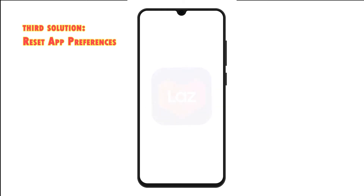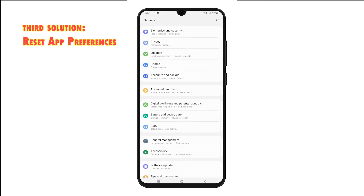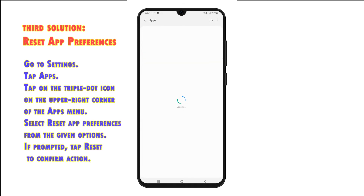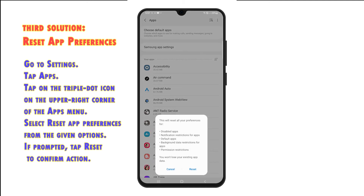Third solution: Reset App Preferences. Resetting your app preferences can also help, especially if the problem is tied to some restrictions or permission errors. Performing this reset will reset all disabled apps, notification restrictions, default apps, background data restrictions and permissions restrictions. To try it, follow these steps. Go to Settings. Tap Apps. Tap on the triple dot icon on the upper right corner of the apps menu, then select Reset App Preferences from the given options. If prompted, tap Reset to confirm. All app defaults are then restored.